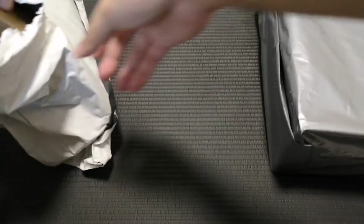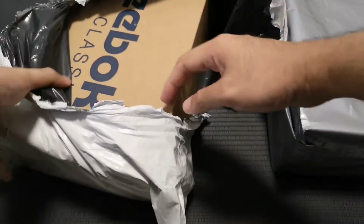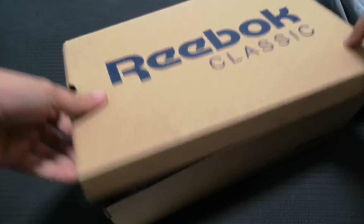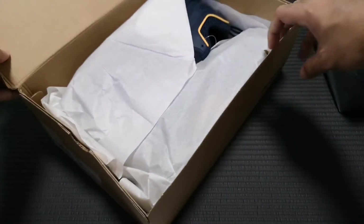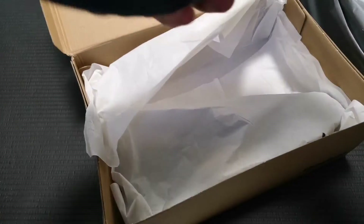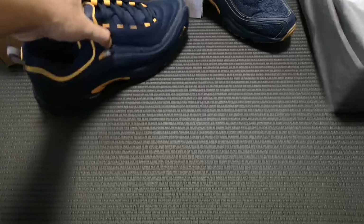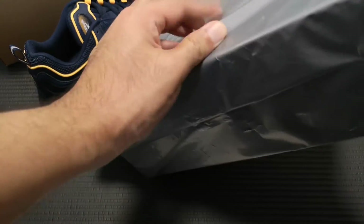This one is for myself. Here it is — it's a Reebok Daytona DMX. Let me just check: it's US-11. Checking the other pair — US-11 as well. Looks good, no damage. The other pair is for my wife.